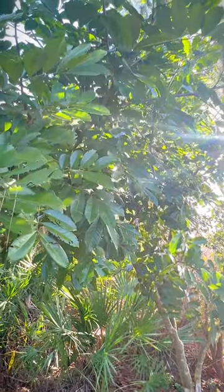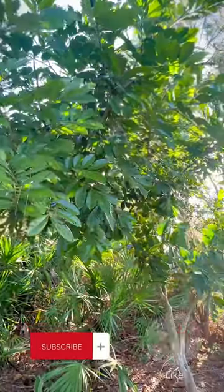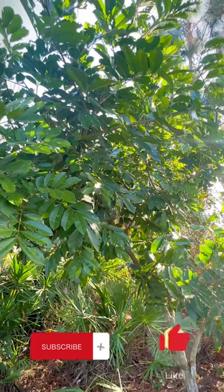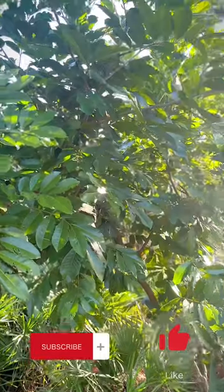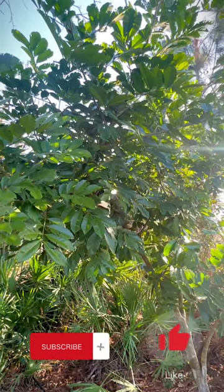Join us again as we explore our garden and talk about the trees we have growing. Please like, share, and subscribe. If you have any questions about the trees we're talking about or any other tree, please don't hesitate to ask and we'll try our best to answer them.